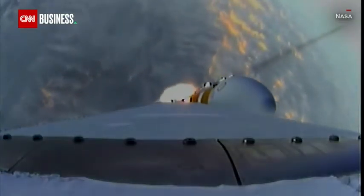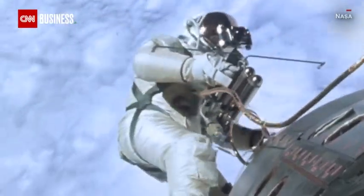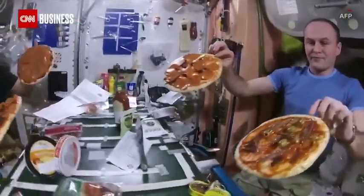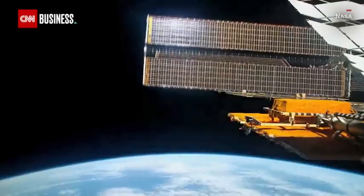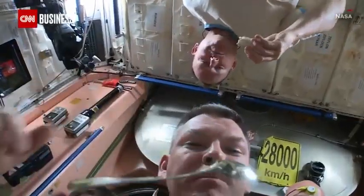Our fascination with space has long fueled innovation here on Earth. Everything from Teflon, digital photography, solar panels, even powdered food owes a debt to the 1960s space race.